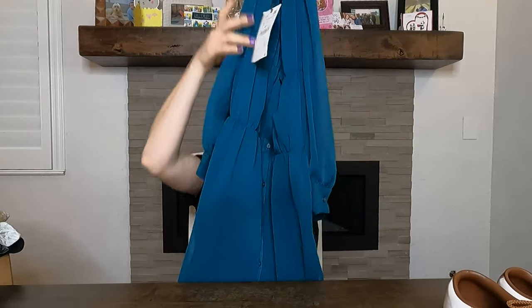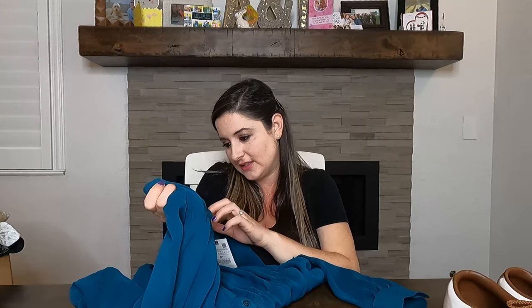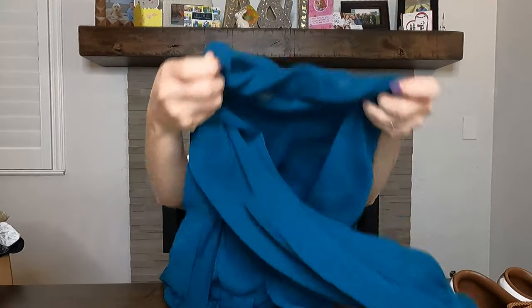This next item is from Zara and it's new with tags. It's a really pretty, long, flowy button-up dress with a tiered ruffle at the top. I've recently only been picking up Zara if it's new with tags since Zara doesn't tend to sell for a lot at resale. This one is brand new with zero flaws — I love the color. It's a size small, supposed to be pretty oversized, really cute. That was $10. I have it listed, maybe $45, though I'm not totally sure.